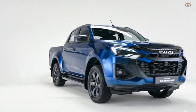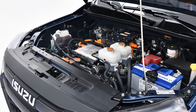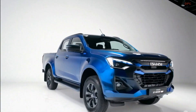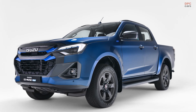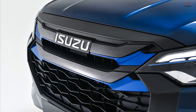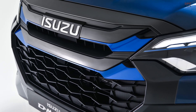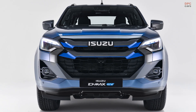At launch, customers will choose between two trims, mirroring the popular DL40 and V-Cross internal combustion models. Standard features include bi-LED headlights, a premium audio system, touchscreen infotainment, and leather seats. Higher trims add an even larger screen, heated front seats, and upgraded sound.